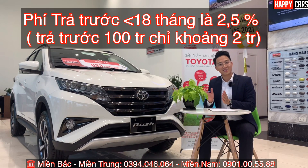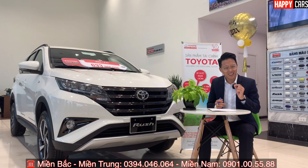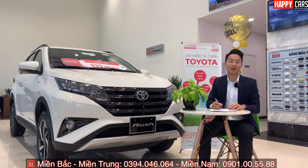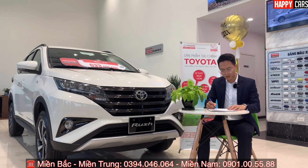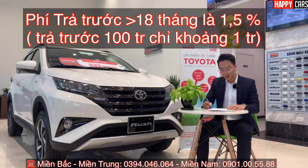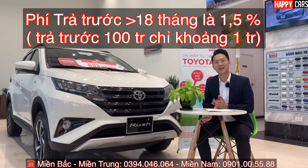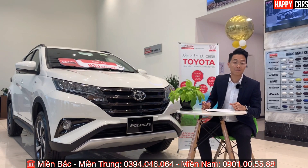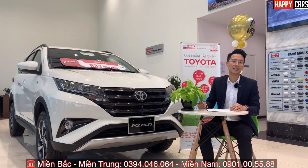Còn nếu trả trước sau tháng thứ 18 thì lãi suất phí trả trước chỉ còn 1,5%. Ví dụ: sau khi hết ưu đãi, lãi suất là 0,9% một tháng; trả trước 100 triệu thì phí là 0,9% × 1,5% × 100 triệu, chỉ khoảng 1 triệu thôi — cực kỳ ít. Những tháng sau đó lãi cũng sẽ giảm dần. Tóm lại: trả trước dưới 18 tháng thì phí 2,5%; sau 18 tháng thì phí 1,5%. Nên để sau khoảng 18 tháng mới trả trước thì lãi sẽ ít hơn.